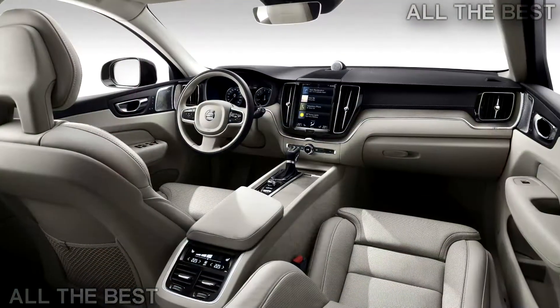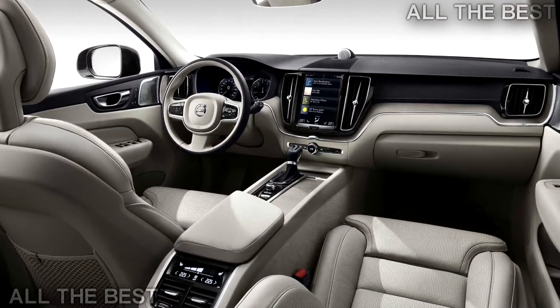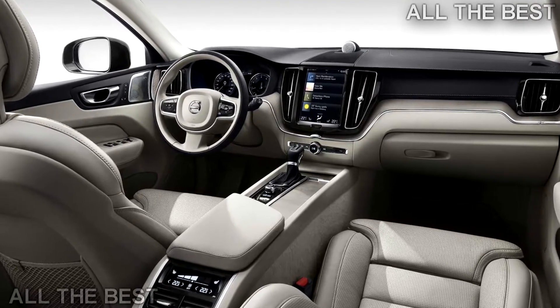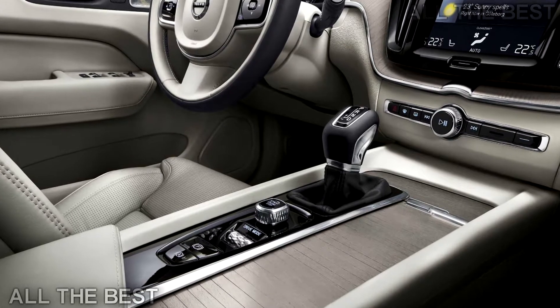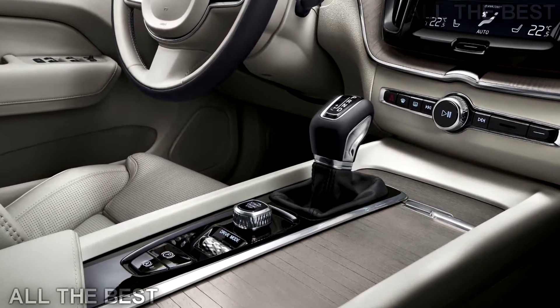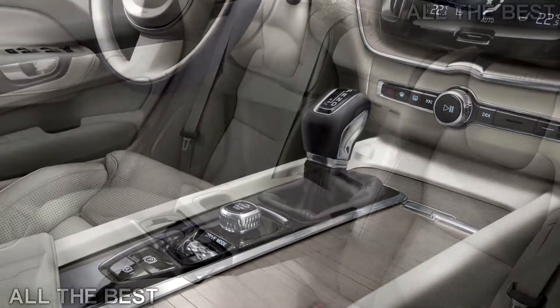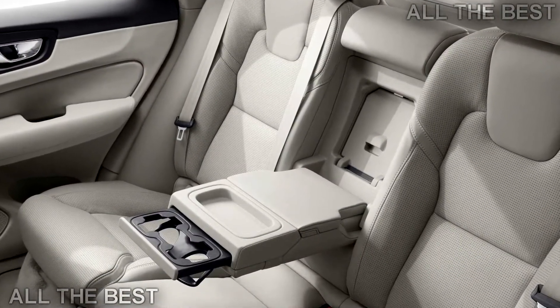Buyers looking for something more powerful can opt for the XC60 T6, which starts at $44,900. It features a supercharged and turbocharged 2.0-litre 4-cylinder engine developing 316 horsepower and 295 pounds-feet of torque.